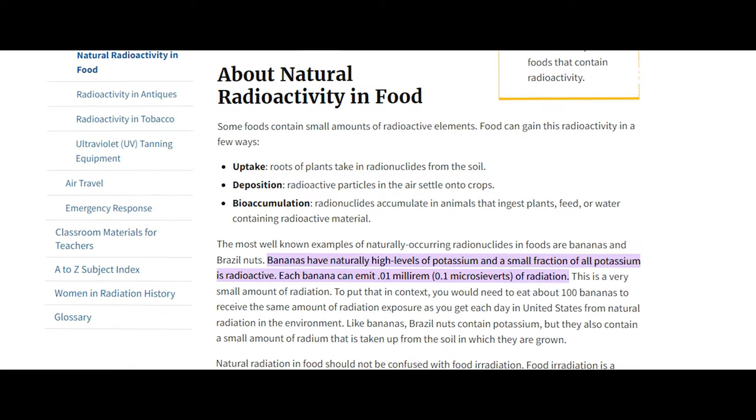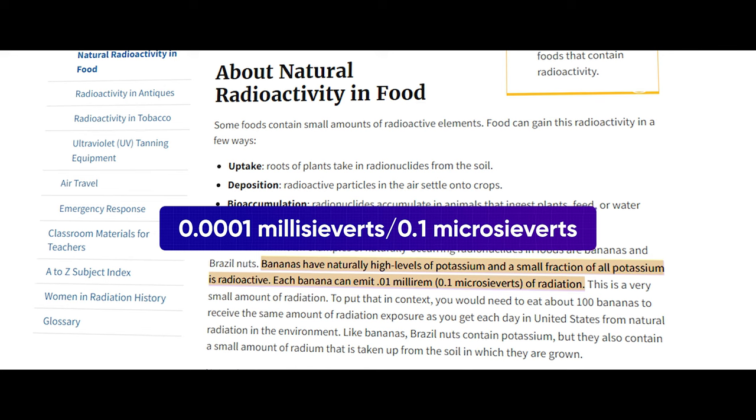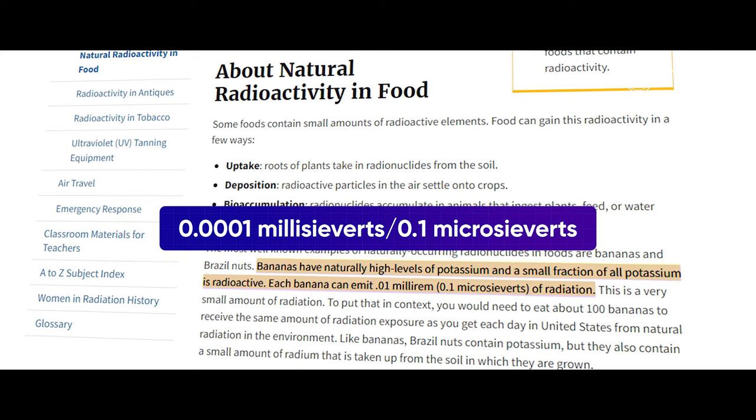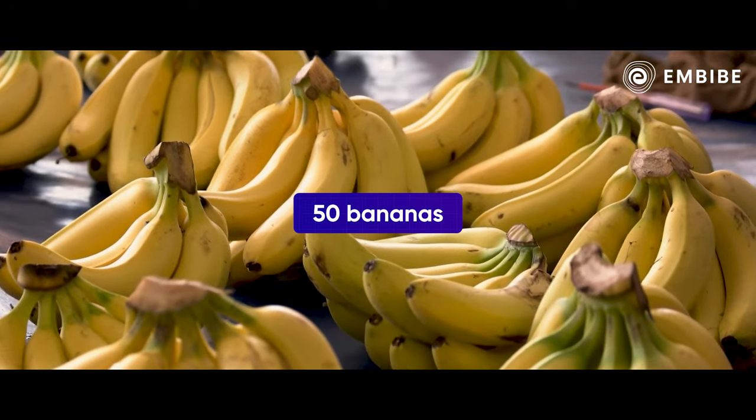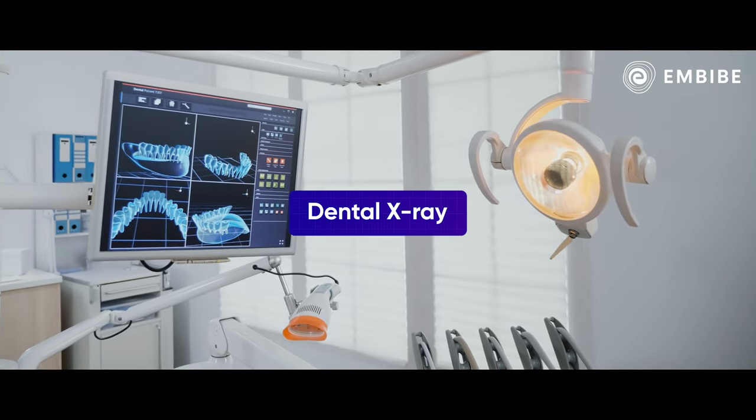But from a single banana, we only get 0.0001 millisieverts of radiation dose. If you take 50 bananas, the radiation from the pile is equivalent to the radiation from a dental x-ray. In order to die of radiation poisoning, you would need at least 50 million bananas in the same place.